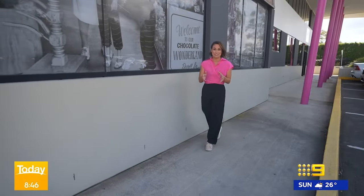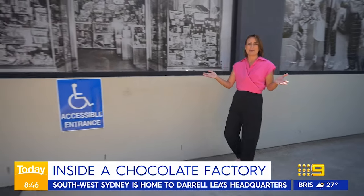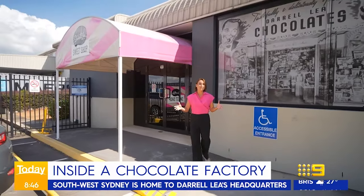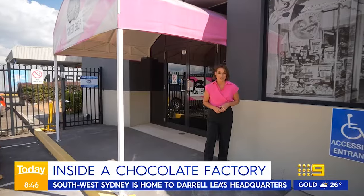Step into a world of pure imagination as we take you inside one of Australia's largest chocolate factories. It is located in Ingleburn in Western Sydney. I'm the only one who secured a golden ticket — everyone sit back and enjoy watching Jane frolicking around in the chocolate factory. If you've already had some chocolate for breakfast this morning, you're not alone. It's just that time of year when we all tend to indulge that little bit extra. What better place to come than Western Sydney's Chocolate HQ, the Darryl Lee Factory, to see how some of our favourite treats are made.